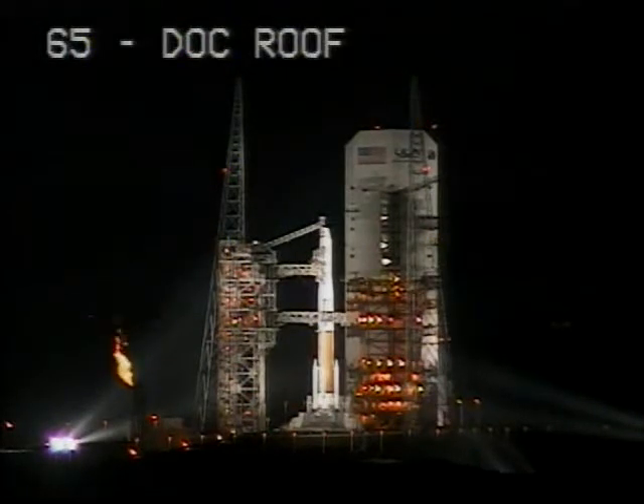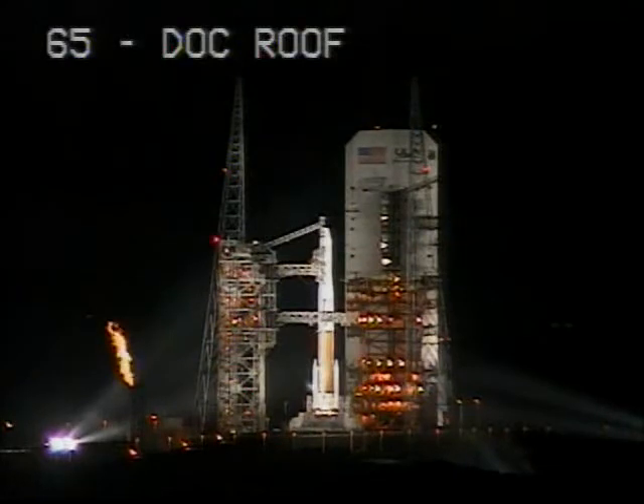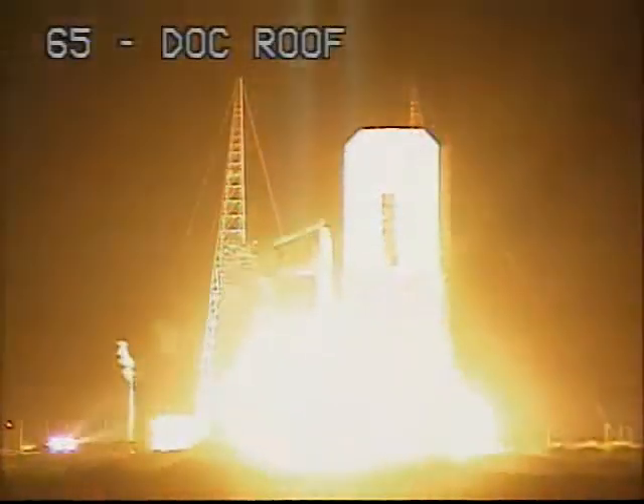T-minus 15 seconds. Disarmed. Rope ignition. T-minus 10, 9, 8, 7, 6, 5, 4, 3, 2, 1.